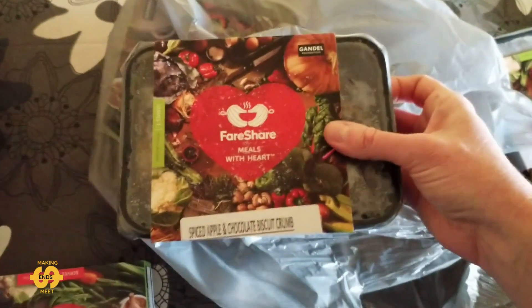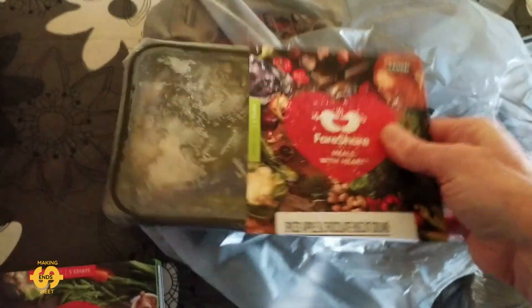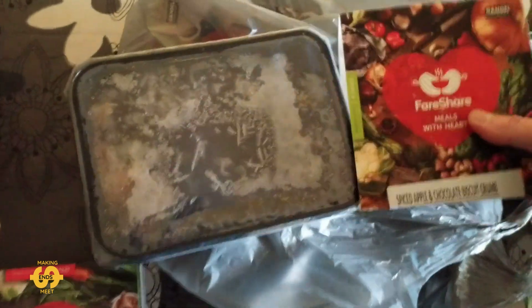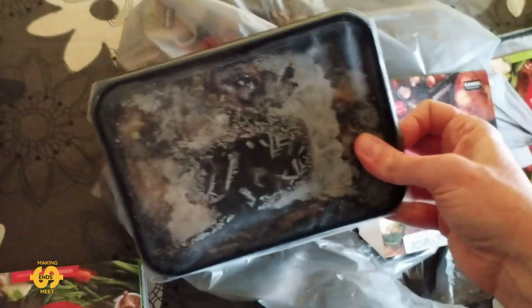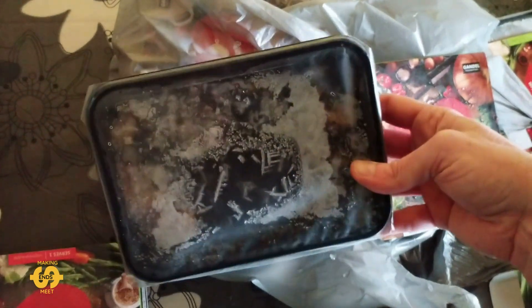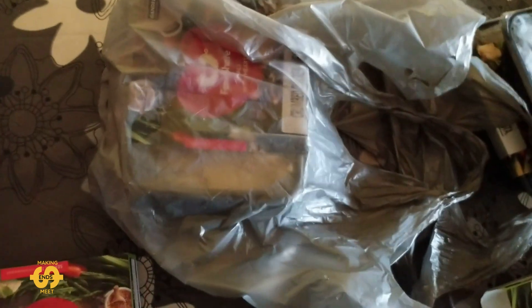And this one is a spiced apple and chocolate biscuit crumb. We did get a couple of these the other week and tried one — they were quite nice. You can't really see it as it's all iced up on top, but it's basically like a stewed apple underneath with a chocolate cookie crumb topping. It was pretty nice — not something you'd probably make yourself with the chocolate crumb on top. It's a bit different.